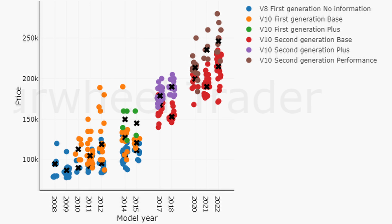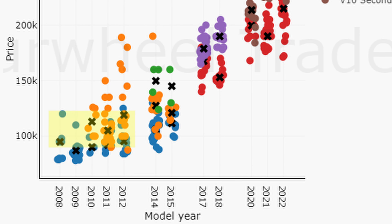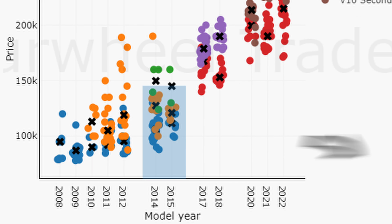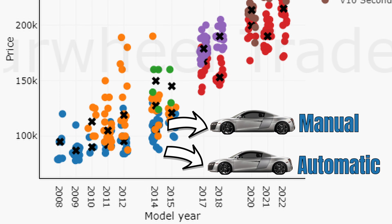When we look at the prices we can see that there is quite a lot of variation. With 79 thousand dollars the V8 offers the cheapest entry point to the market, yet you will get an R-tronic for this money. If you want a clean manual you need to spend around 100 thousand dollars. When we look at the facelift models, everything becomes a little bit more expensive — an automatic V8 starts at 95 thousand dollars while manuals go for 106 thousand dollars.